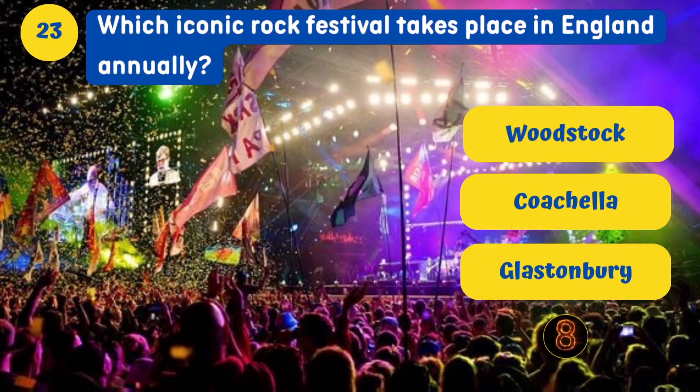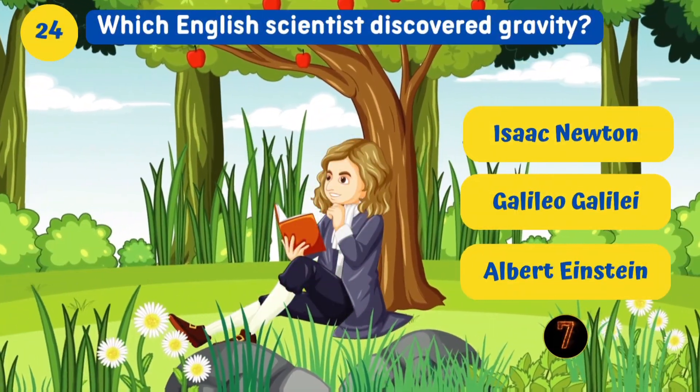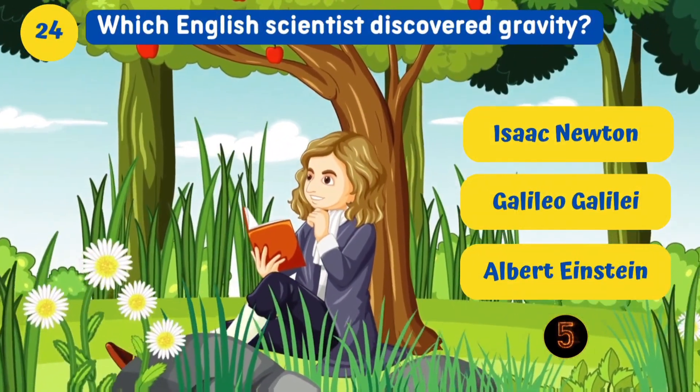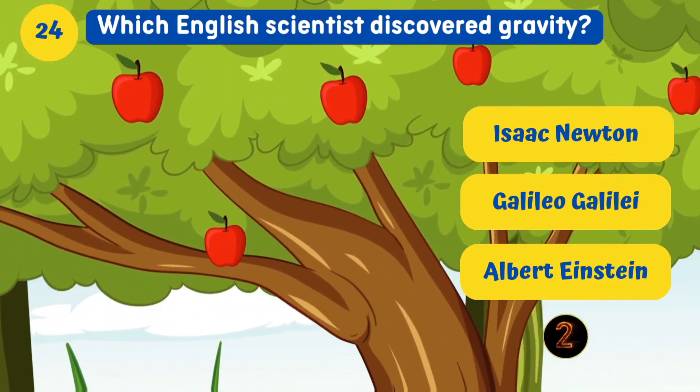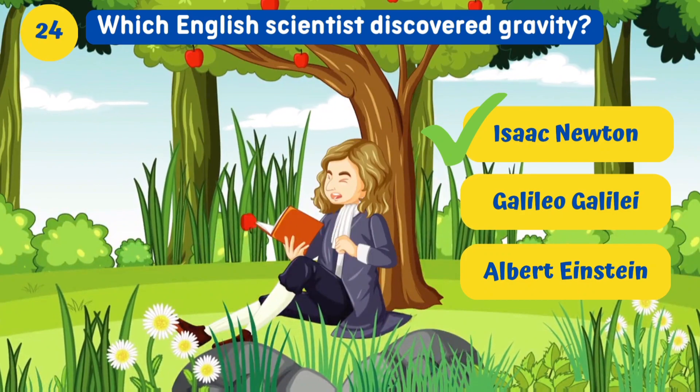Which iconic rock festival takes place in England annually? Glastonbury. Which English scientist discovered gravity? Isaac Newton.